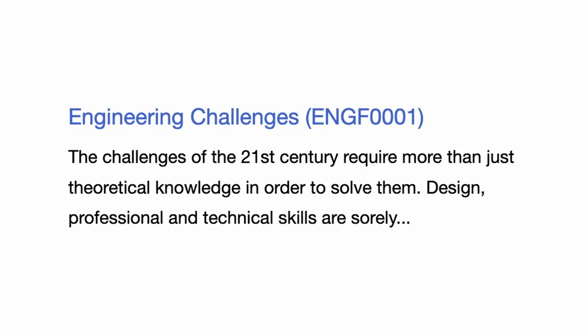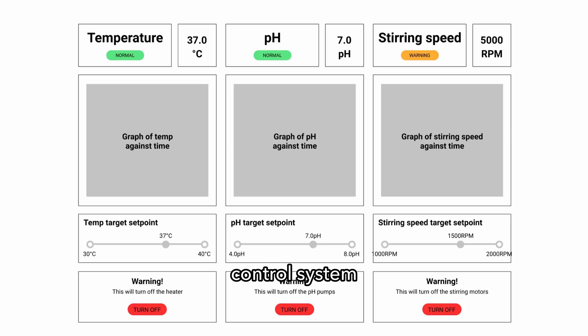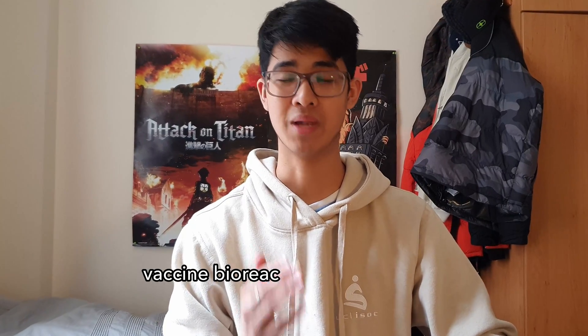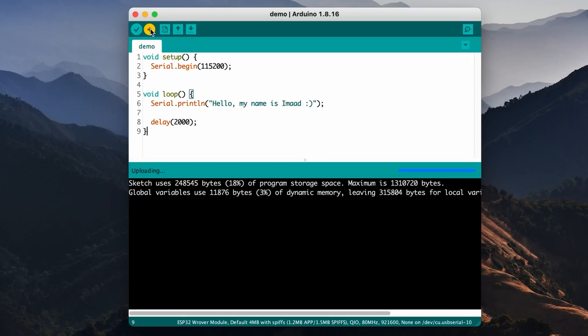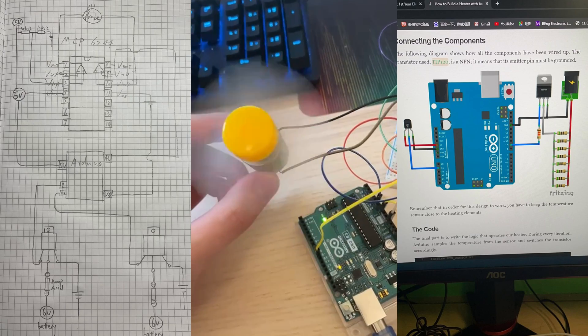In ENGF1, Engineering Challenges, we had a group project with the triple E students and we had to make a control system for a vaccine bioreactor plant in Uganda — I'm serious. We worked with Arduinos and ESP32s, which was kind of new to me. This whole module kind of depended on the group that you got; if they were good, then you were fine.